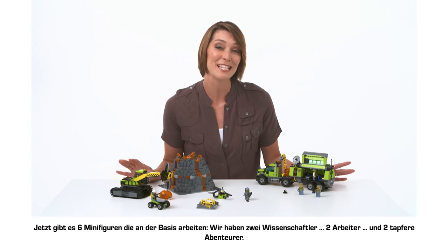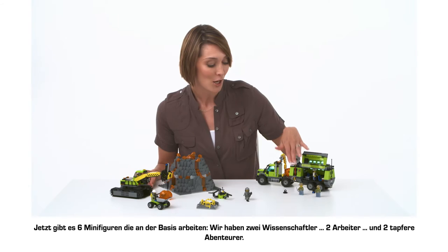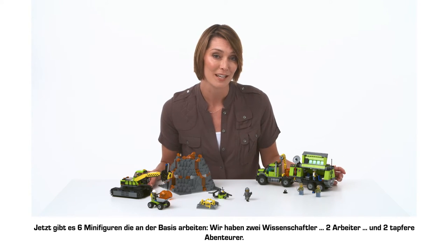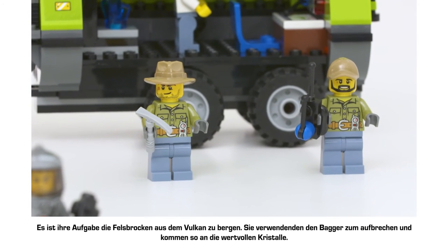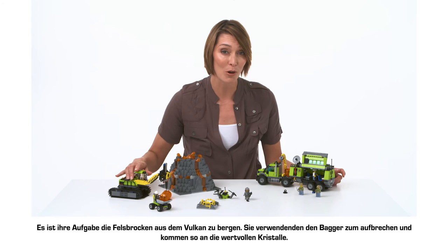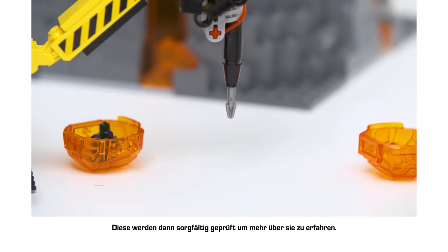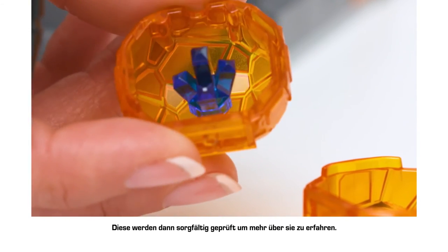Now there are six minifigures working at the base. We've got two scientists, two workers, and two brave adventurers. It's their job to collect the boulders from the volcano and use the excavator to crack them open and retrieve the valuable crystals inside, which they'll then carefully examine to learn more about the site.